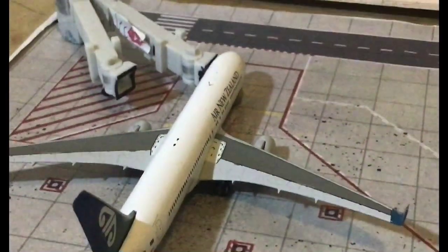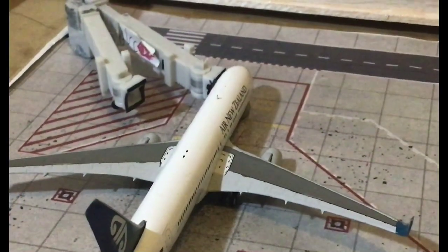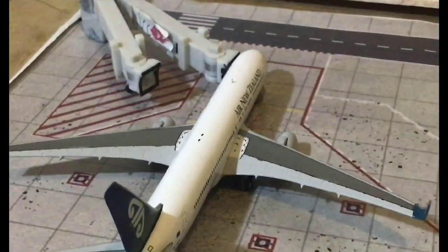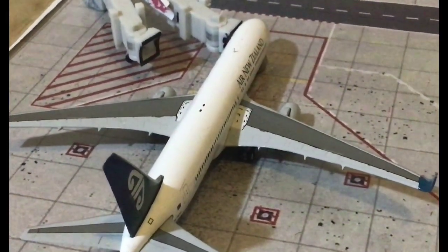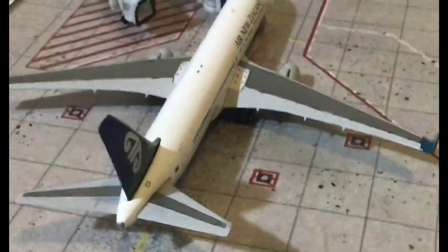Moving over we have the Air New Zealand Boeing 767. The catering trucks are coming over now. This will be making a flight out to Auckland.